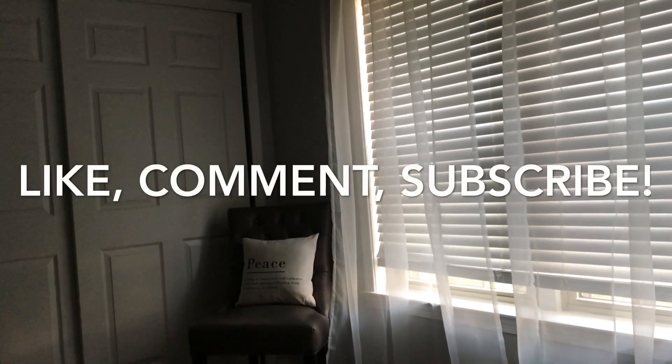Welcome, welcome, welcome back to my channel. My name is Amber and this is Amber Next Door. Today we're going to get into my Saturday morning routine.